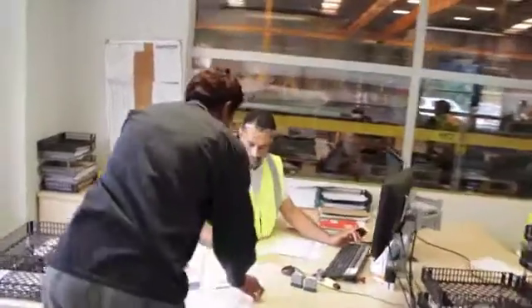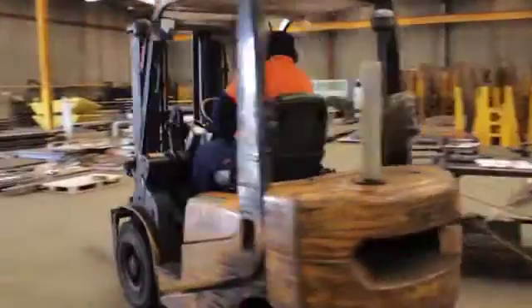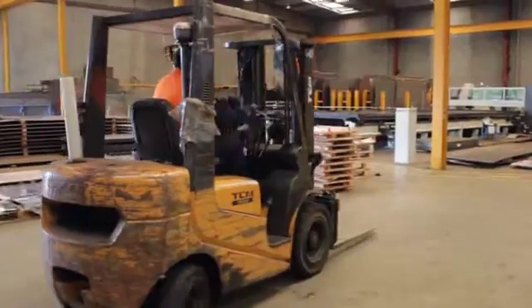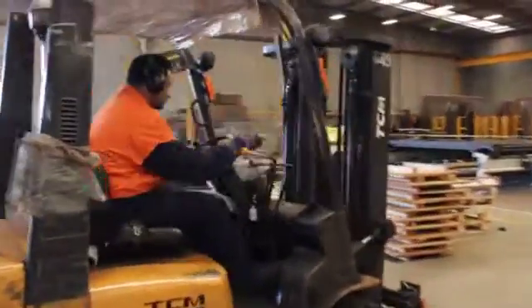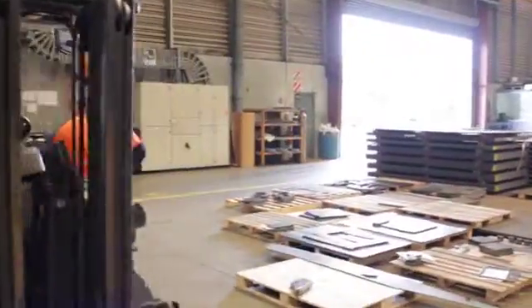Without having to put on a full additional shift, we can get extra cutting out — leave the machine, set it going at 12:30 at night when the guys go home, come back in the next morning and there's up to four plates sitting there cut, ready to go. So for us, particularly at the moment with the workload that we've got, it's a life saver.